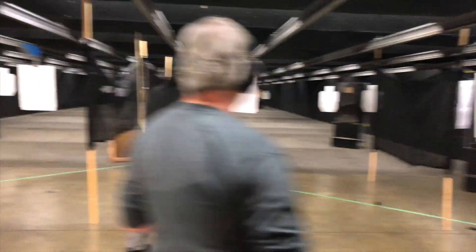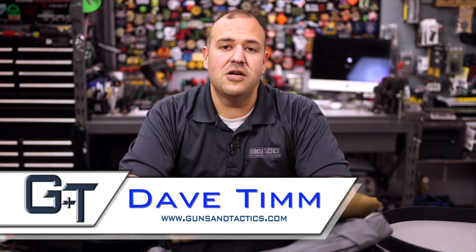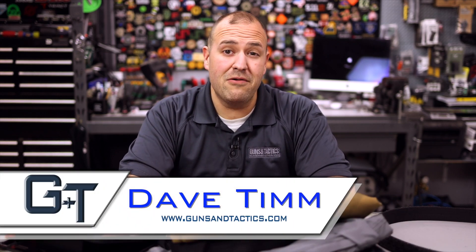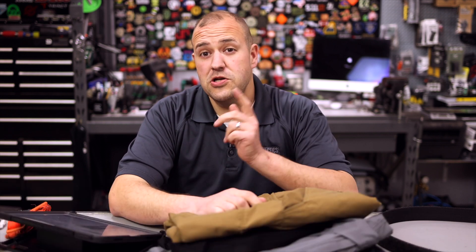Hopefully if you guys like them, you can check them out for yourself, or maybe you're looking for a better pair of range pants or whatever. My name is Dave Tim from Guns and Tactics. Thank you guys very much for spending a few minutes of your day checking out my review of the 5.11 Apex Pants. I do have to give a quick shout out to Joe, one of my old partners.